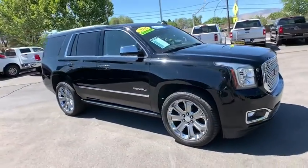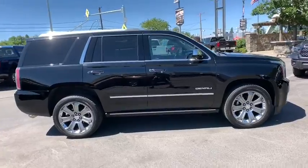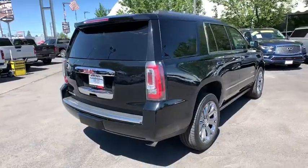Take a ride in the 2016 GMC Yukon. Peace of mind comes standard with GMC's powertrain warranty and Yukon's five-star frontal crash test rating.